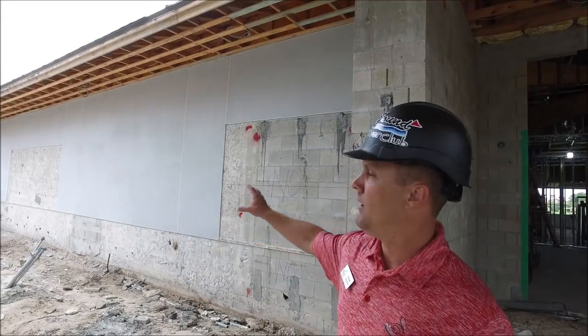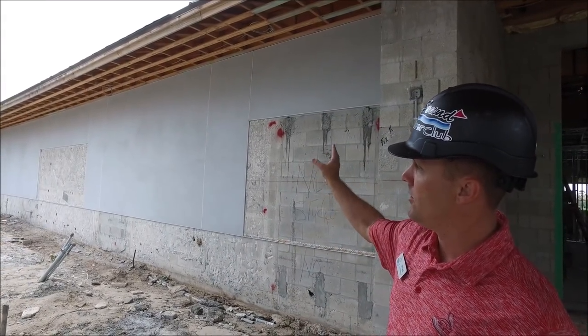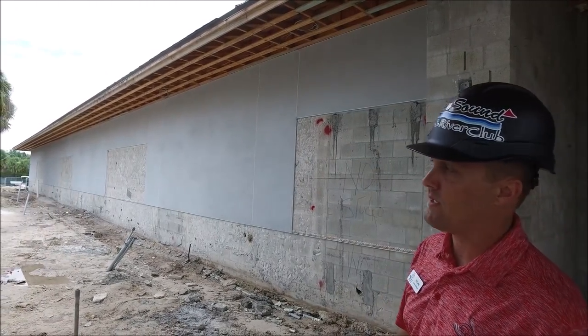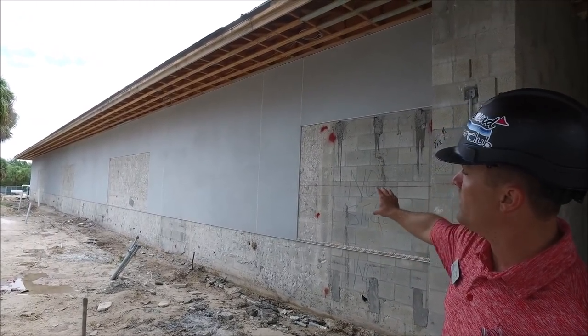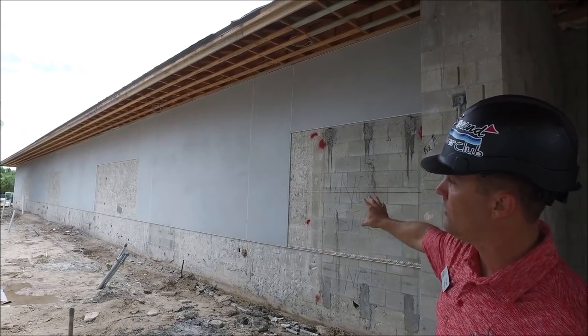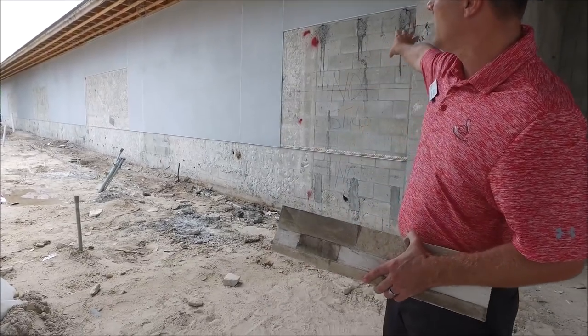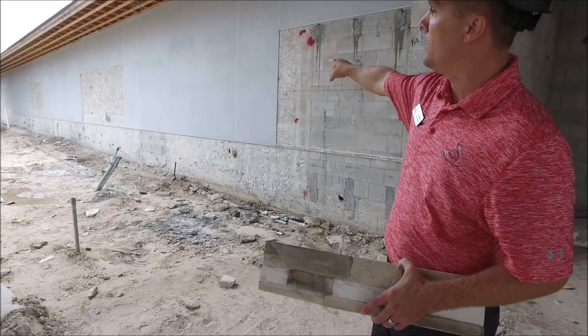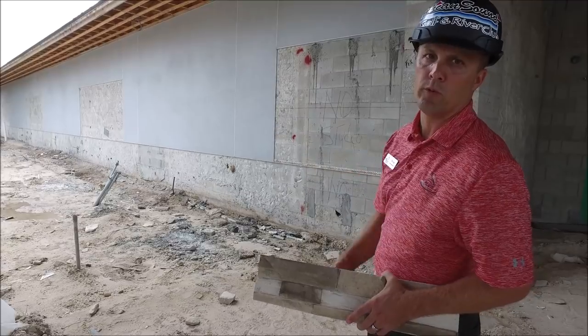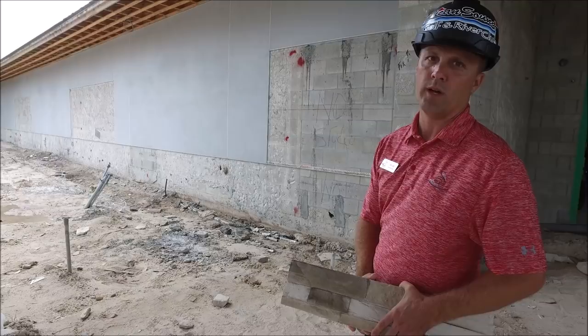I want to start by mentioning that they have started the stucco work. It's continued on the front side of the building and it's wrapped around to the east side as well. In between the stucco, where there isn't a location for stucco, this will be the decorative stone on the bottom portion, with a picture frame in between, and in those spots will be trellis work that will have some beautiful jasmine growing up those areas as well.